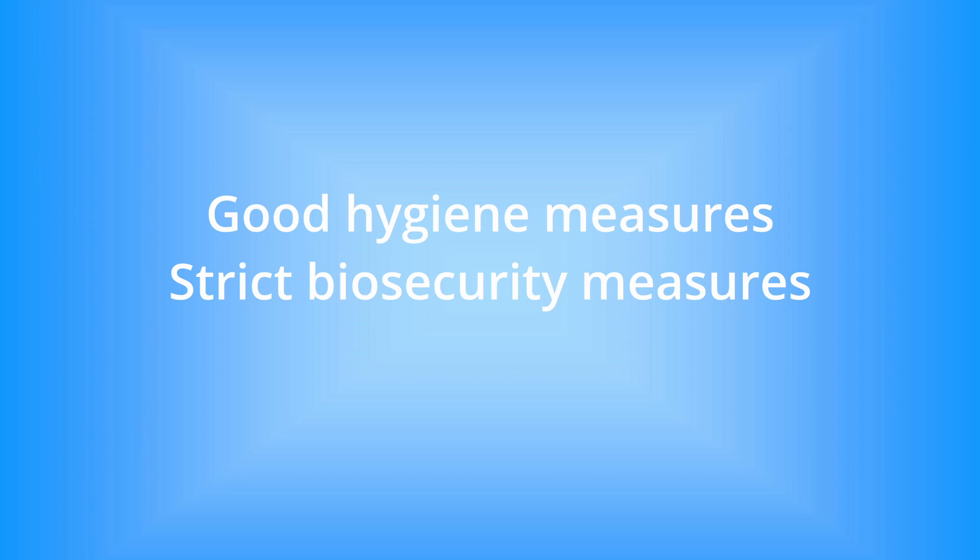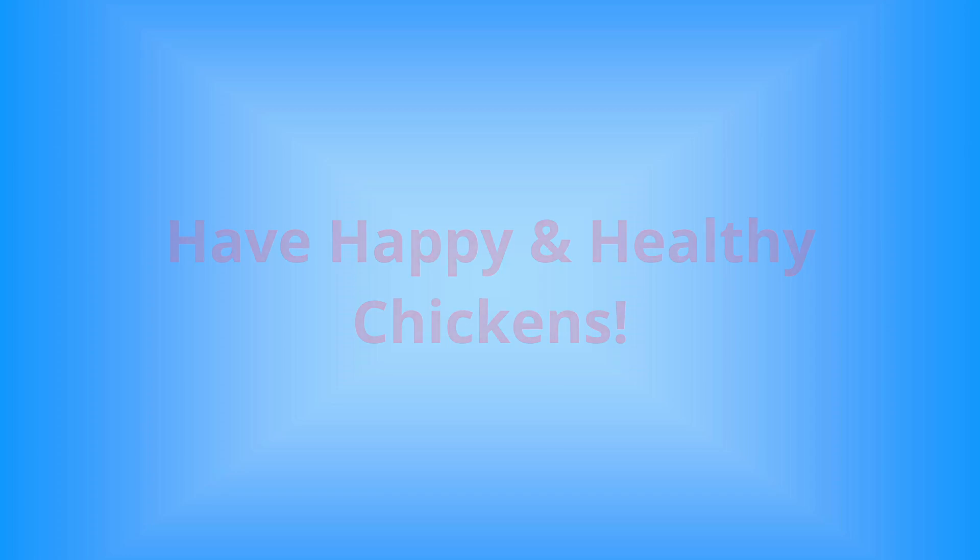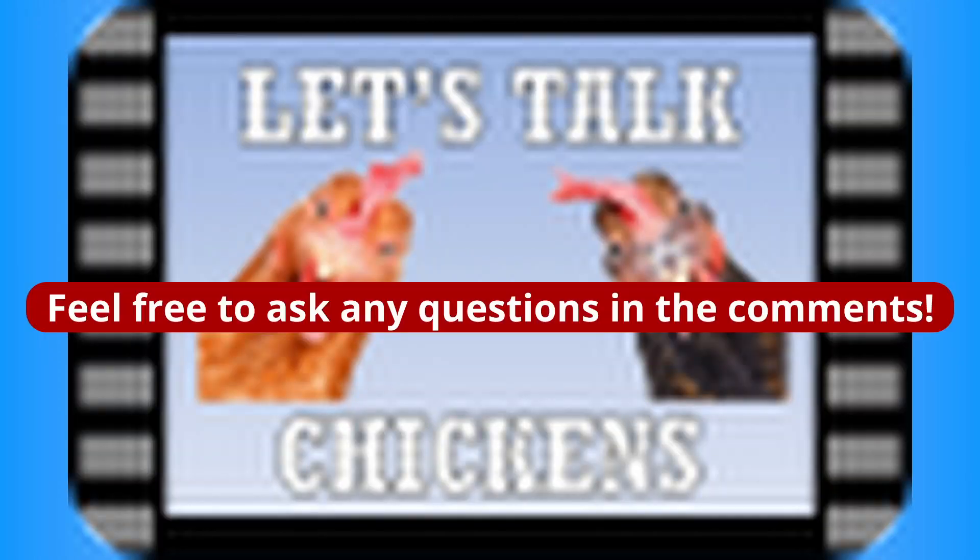Practicing good hygiene and implementing strict biosecurity protocols are crucial steps to protect your chickens. Stay vigilant, ensure the well-being of your chickens, and remember to consult with professionals and follow appropriate guidelines in managing MG for a thriving and healthy chicken flock.